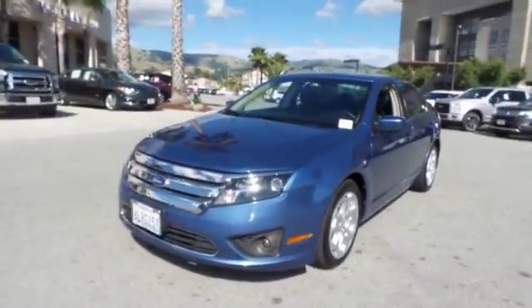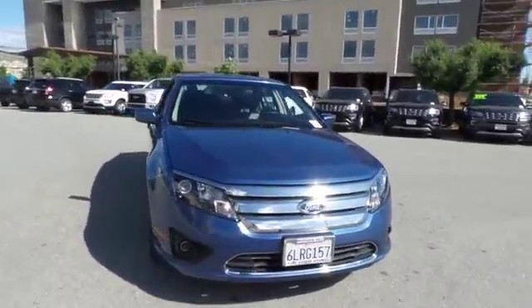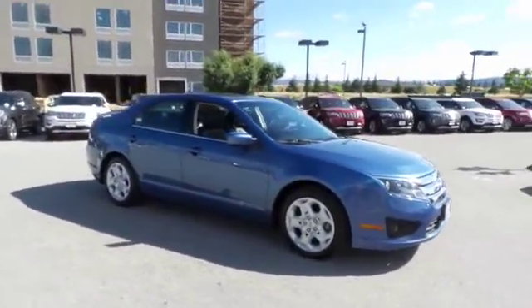The 2010 Ford Fusion. You can have both impressive power and great economy in a Fusion. This vehicle has less than 85,000 miles.